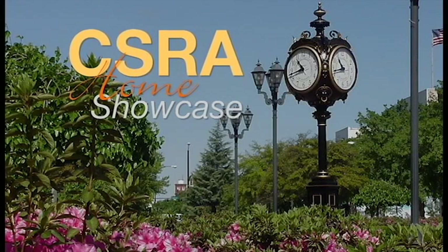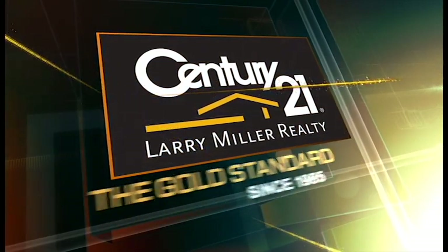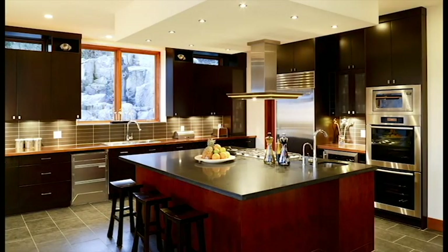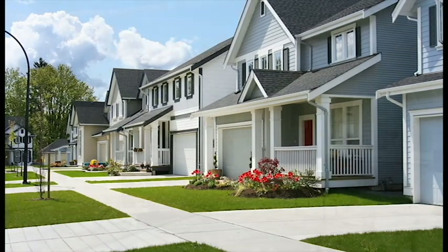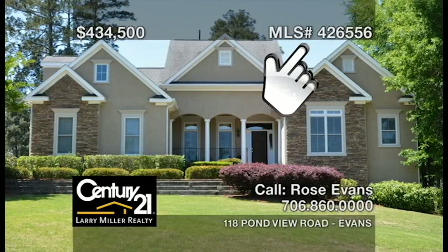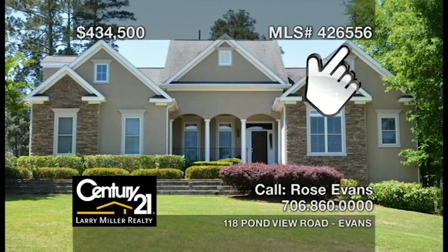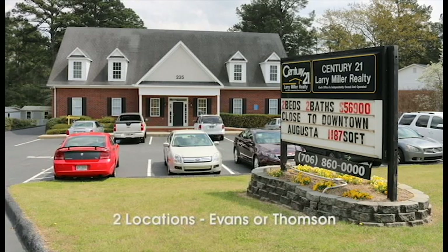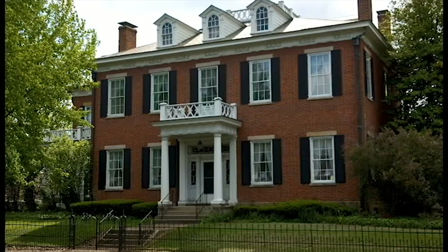Welcome to CSRA Home Showcase, brought to you exclusively by Century 21 Larry Miller Realty, the gold standard for real estate in the CSRA since 1985. You're about to view a half hour of some of the finest residential, commercial, and investment properties available in this part of the world. If you see something you like, simply write down the MLS number on the upper right-hand corner of your screen for future reference. Then just give us a call, email us, visit us online, or drop by the Columbia County office in Evans or the McDuffie County office in Thompson. There's no easier way to go home shopping.